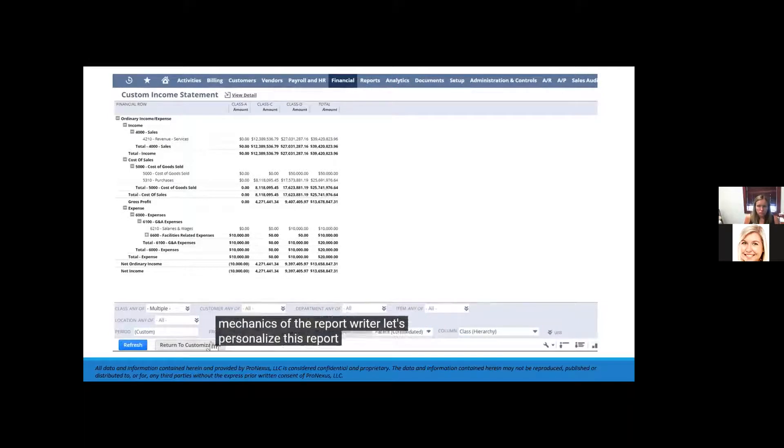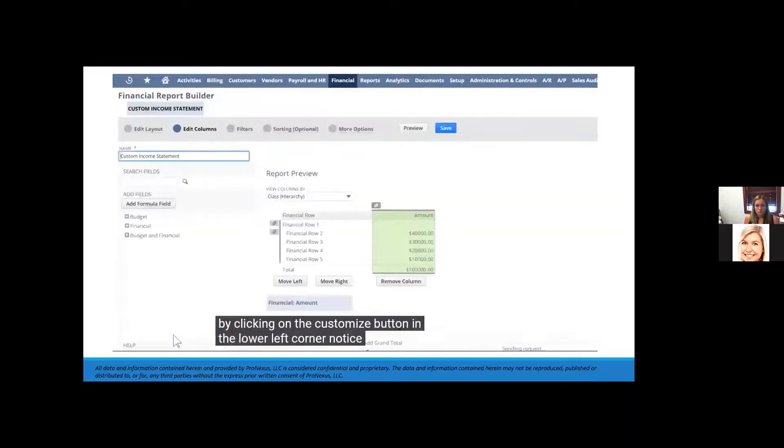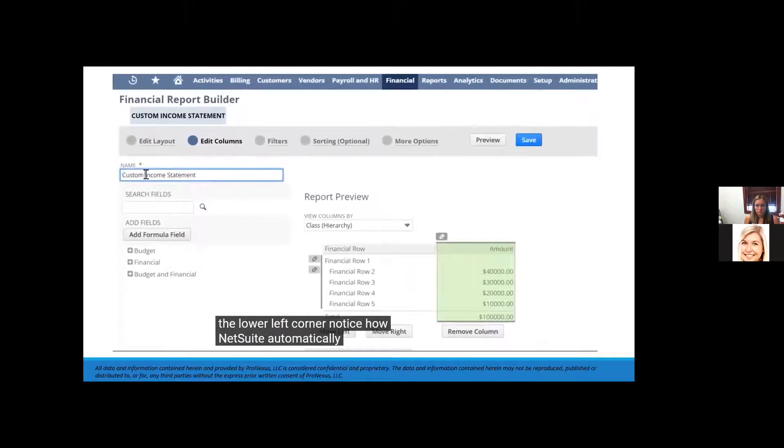If I set the column to break the report out by class instead of total, I can name it, save it to my favorites, and my changes will be preserved. The standard income statement is now labeled 'custom income statement.' I can personalize that by clicking the customize button, name it 'income statement by class report,' and the descriptive title will remind me of the changes I made.